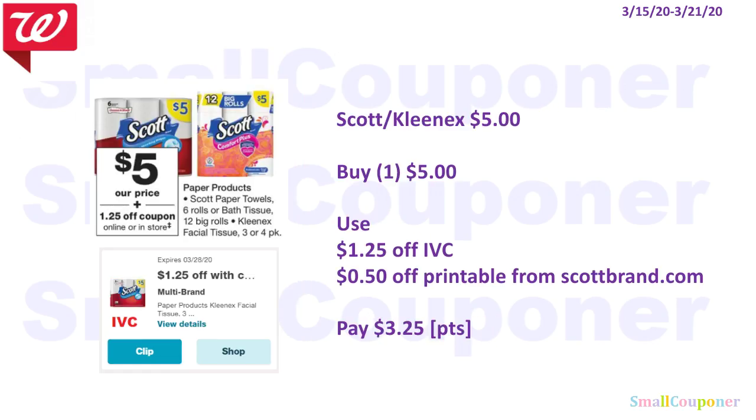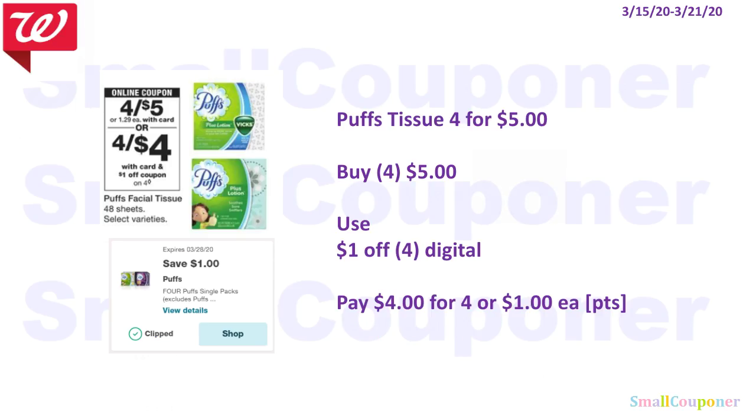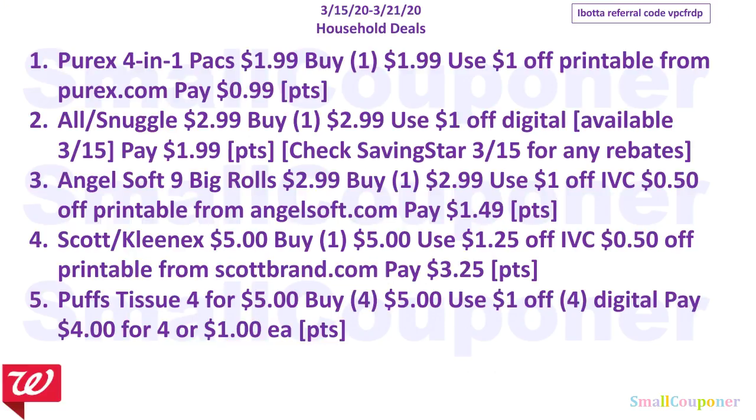The Scott or Kleenex are $5. Buy one for $5, use the $1.25 off IVC and $0.50 off printable from ScottBrand.com. You'll pay $3.25 and you can use your points. The Puffs Tissue are 4 for $5. Buy four for $5, use the $1 off digital, and pay $4 for four or $1 each. You can use your points. Those are all the household deals — I'll give you a couple seconds to take a screenshot.